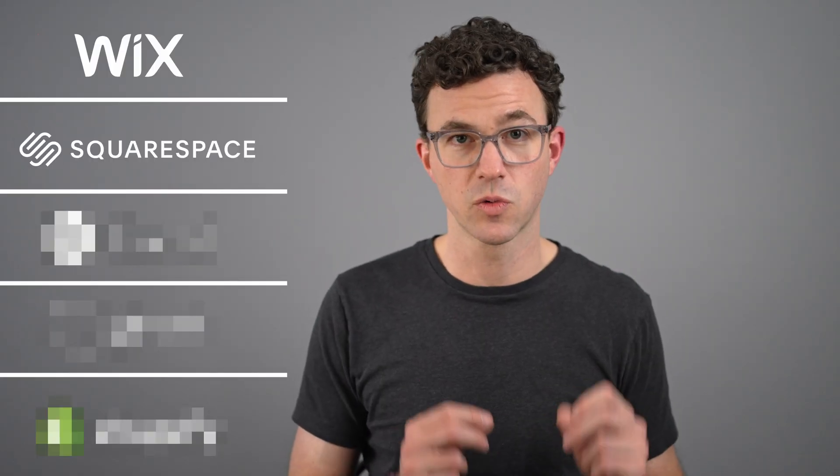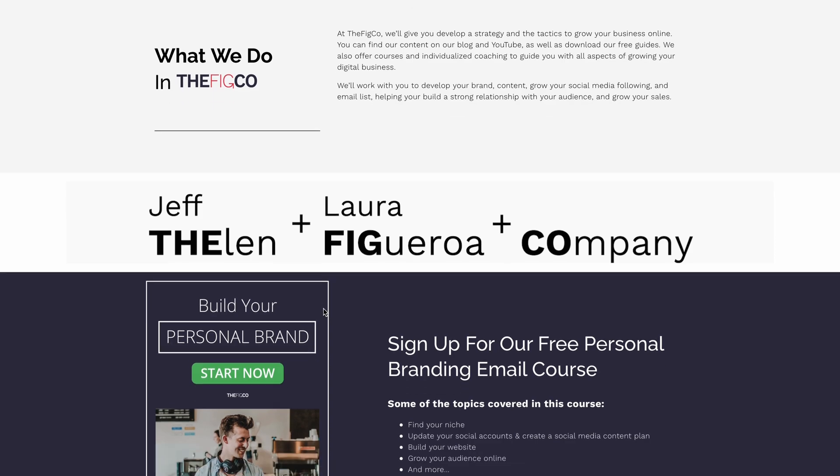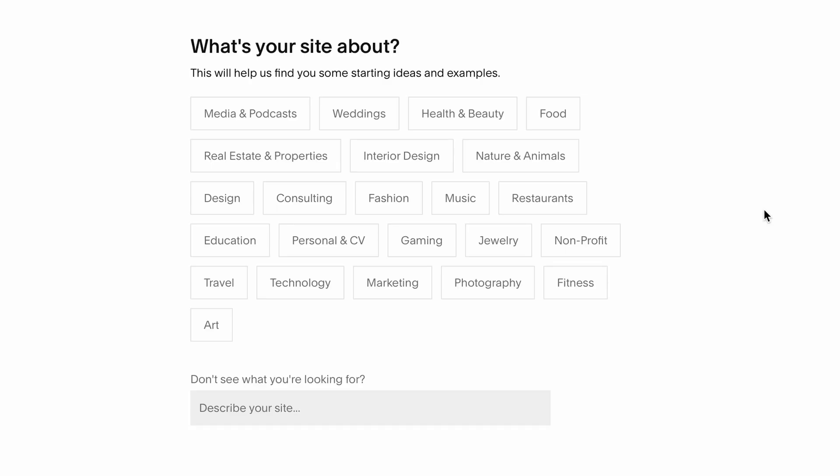The second website builder on our list is Squarespace, which is probably my favorite website builder. It's what we chose to build our website with a couple of years ago, and we've been happy with it ever since. I find it to be a bit more intuitive and easier to use than Wix, at least for me personally, though between the two it's kind of a matter of personal preference. You're not going to have 800 different templates, but the word elegant is mentioned a lot with Squarespace websites. As you go to build your website and choose a template, the first question to ask is: what's your site about?